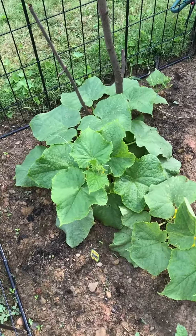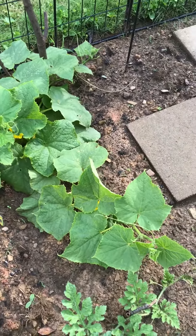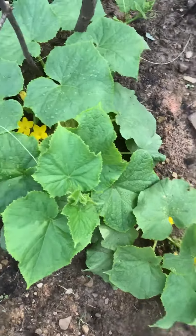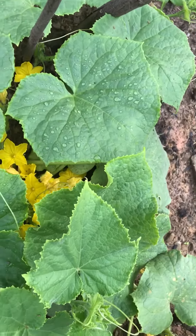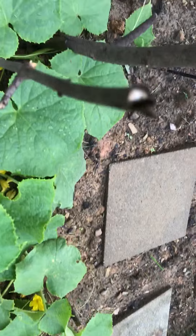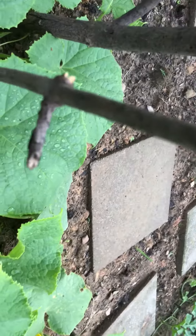This is my cucumbers. Look how far it went. Look at all the flowers in there.